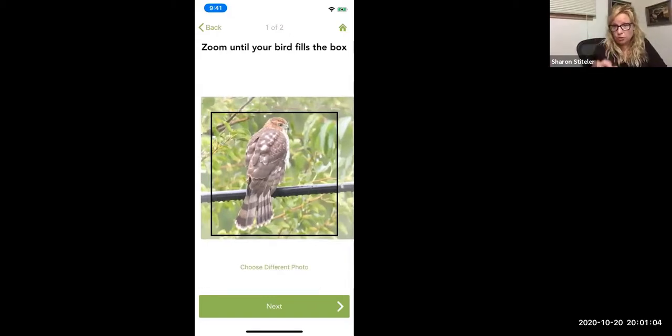A lot of people think they shouldn't zoom in, but you definitely want to zoom it in as much as possible.